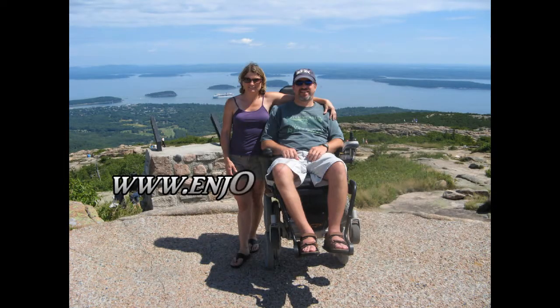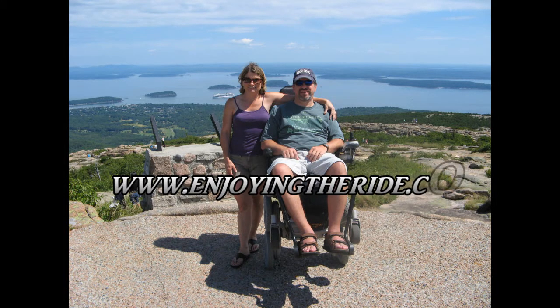To learn more about my life with multiple sclerosis and my iBot experiences, please visit my website at www.enjoyingtheride.com. Thanks for watching.